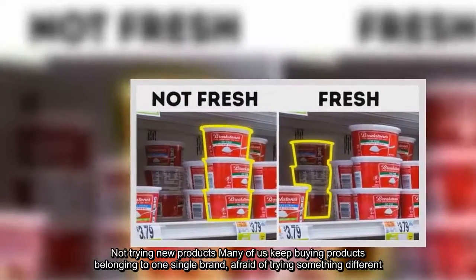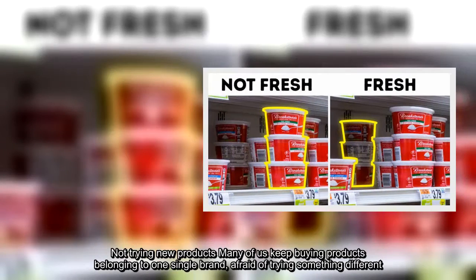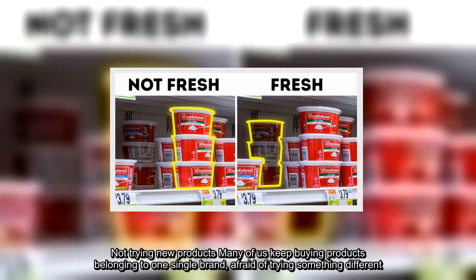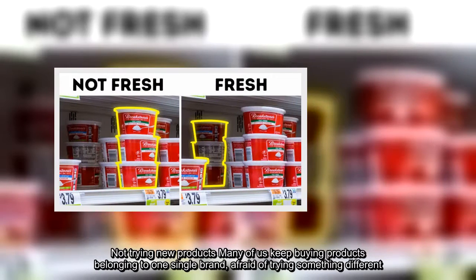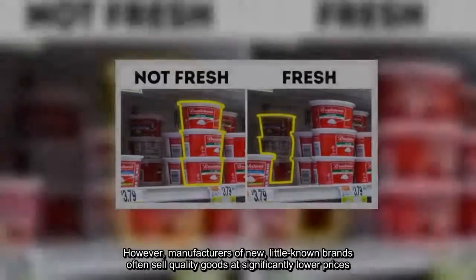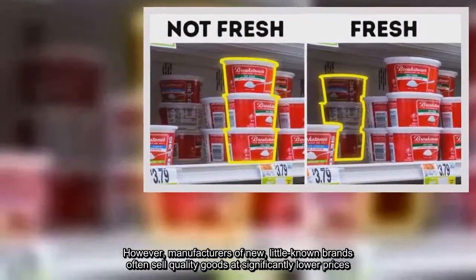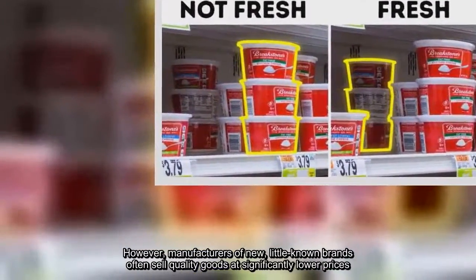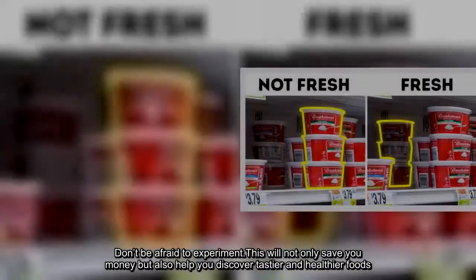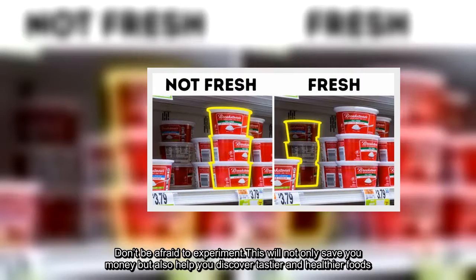Not trying new products is another common mistake. Many of us keep buying products belonging to one single brand, afraid of trying something different. However, manufacturers of new, little-known brands often sell quality goods at significantly lower prices. Don't be afraid to experiment — this will not only save you money, but also help you discover tastier and healthier foods.